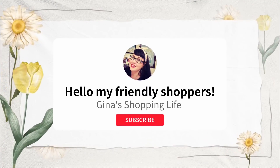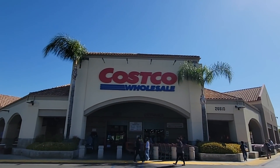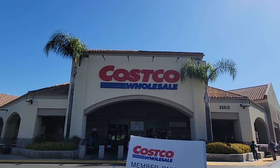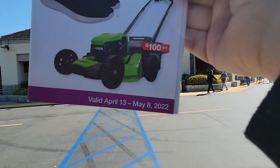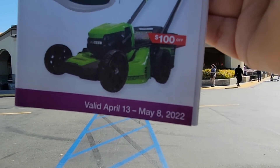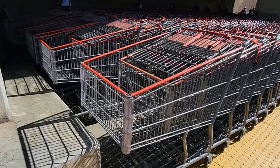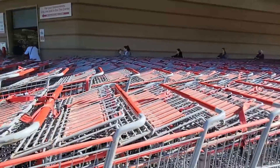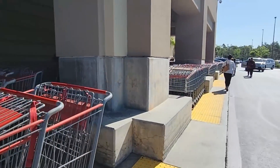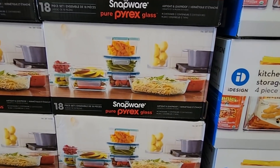Well hello my friendly shoppers and welcome back to my channel. This is Gina Shopping Life and I am Gina, and today is a special day. It's Costco wholesale, but it's not just any regular Costco day. It's the member-only savings — that has begun today, Wednesday April 13th. The sale is going on until Sunday, May 8th, which is also Mother's Day, so definitely mark your calendars. It is packed today — it's the first day of the Costco sale and it's a few days before Easter. So everybody is here. Let's go ahead and get started.